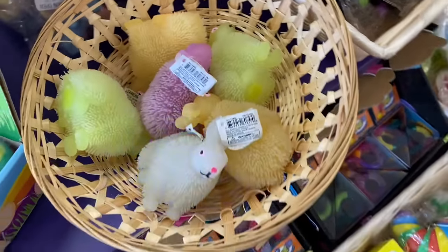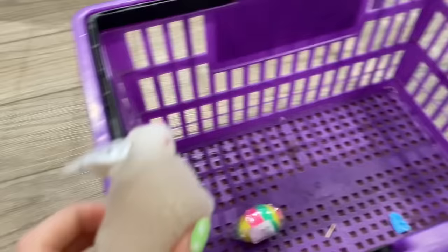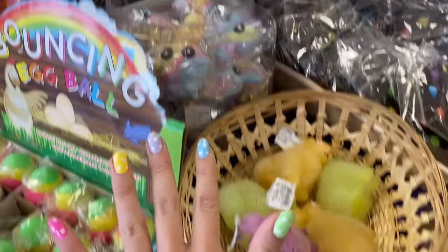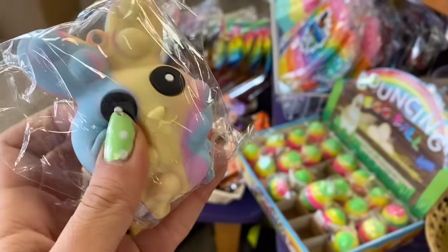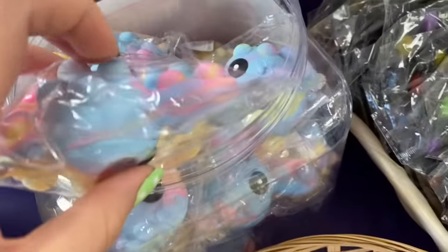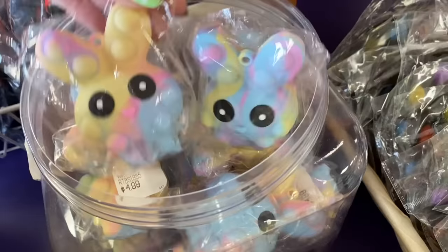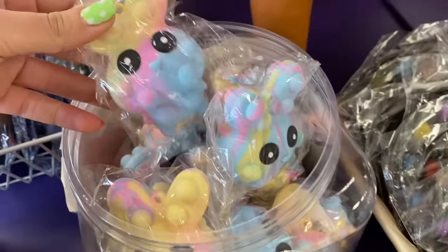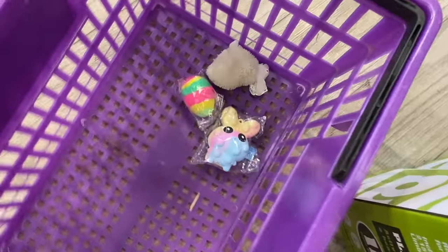They also have these squishy light-up bunnies — these are so fun! I have a pink one at home but they also have yellow, orange, purple, and white. I'm going with the white one because it's so classic and adorable — it'll give my pink one some company. Right behind that we have these little 3D pop-its. These are slowly becoming one of my very favorite fidgets — you press the bubble in front, then in back, squeeze it, and they both pop out. It is so satisfying!